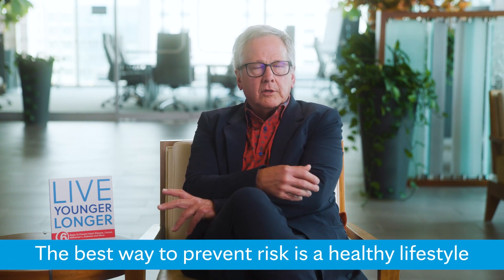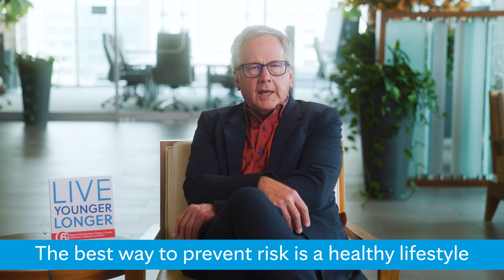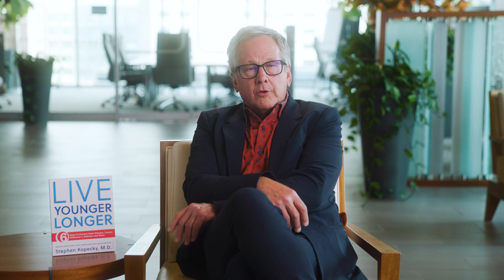Lifestyle meaning healthy diet, good exercise, trying to maintain an ideal weight, not smoking — those are the big things — and taking care of blood pressure.